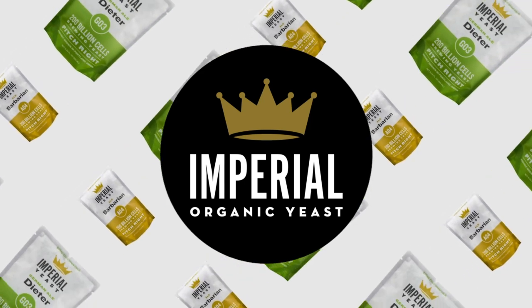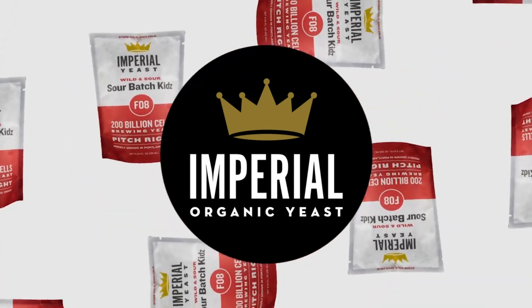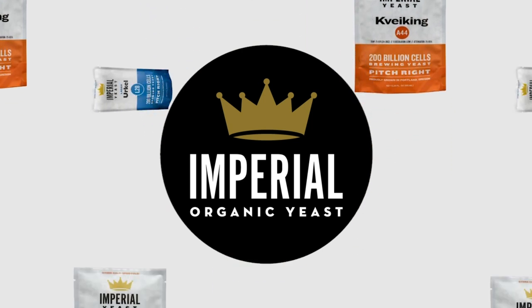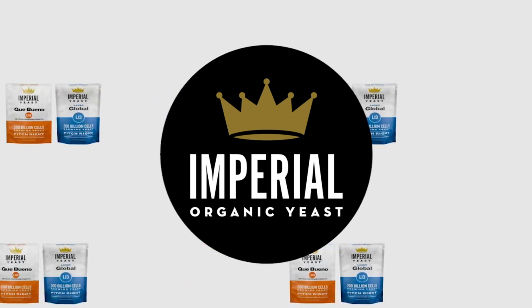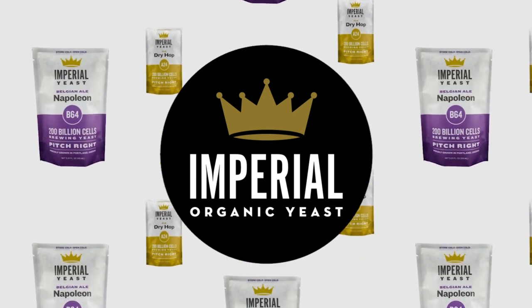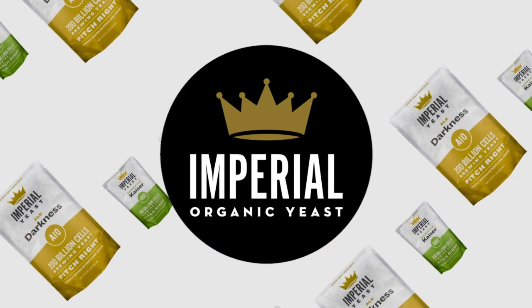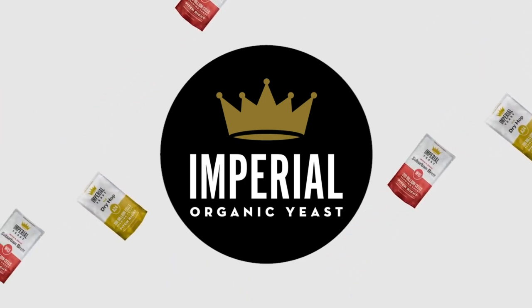Today's show is brought to you by Imperial Yeast. You hear us gushing over Imperial Yeast all the time and that's because their yeast performs for us in every batch that we brew. Imperial Yeast is adored by commercial breweries and home brewers alike. Their pitch-right pouches are jam-packed with over 200 billion fresh yeast cells guaranteed to deliver flawless, fast fermentations every time. Join any recipe receiving tier of our SuperDuper Homebrew Club and get a free upgrade to premium Imperial Yeast with every recipe kit. Learn more at homebrewhappyhour.com/club.